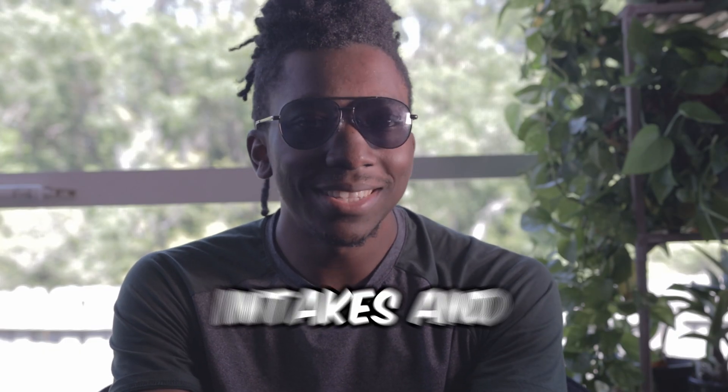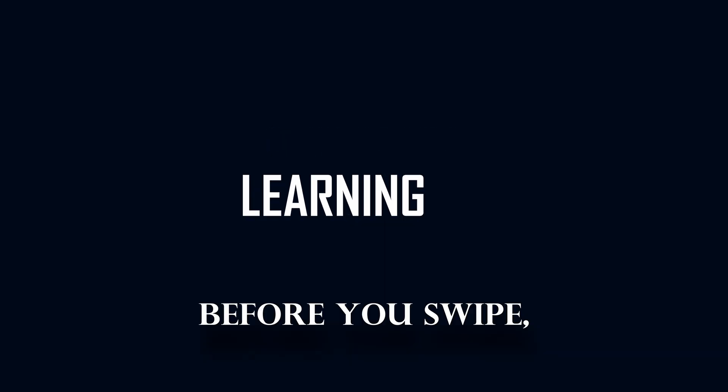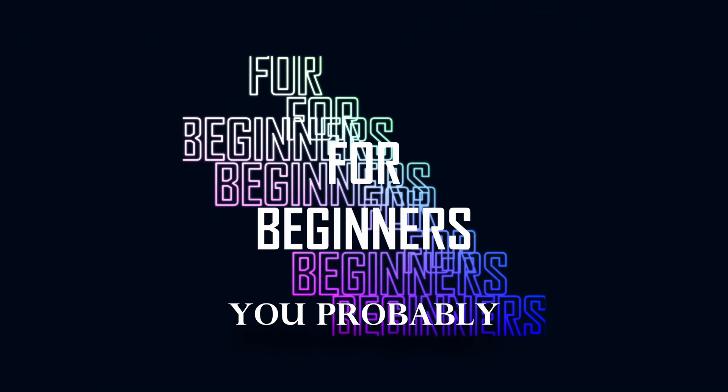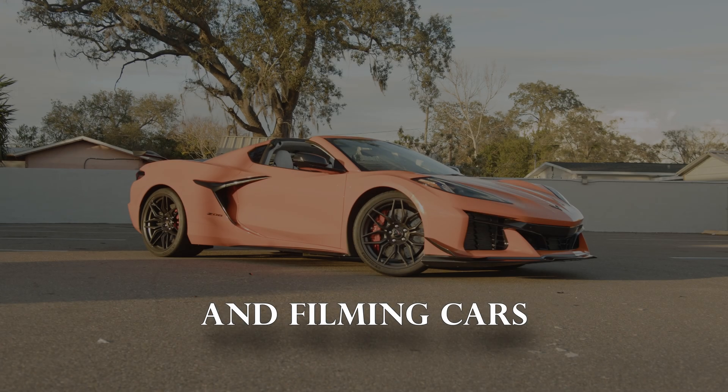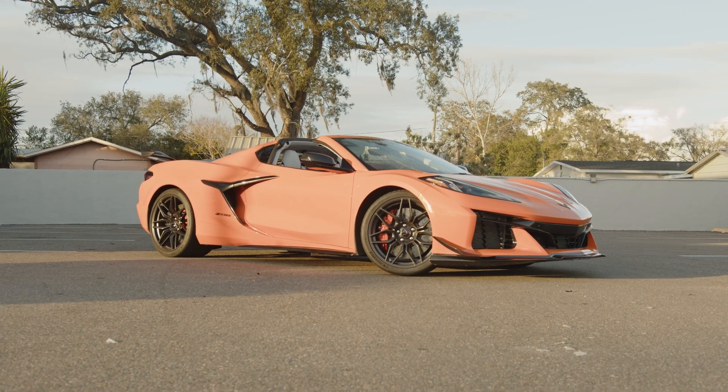This is your beginner's guide to help you learn about cold air intakes and intakes in general. Before you swipe, make sure you stick around to the end because you probably already have a cold air intake and don't even know. My name is Matt, I love driving and filming cars, and this is Rockers Drive Club.